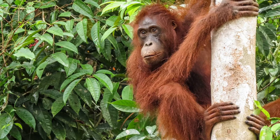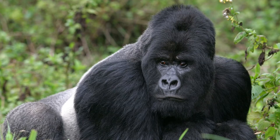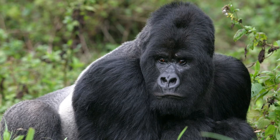Orangutans spend a lot of time in the trees, seldom coming to the ground. In fact, orangutans are the largest living tree-dwelling animals. Gorillas, on the other hand, spend most of their lives on the ground, since they're too heavy to do much tree climbing.